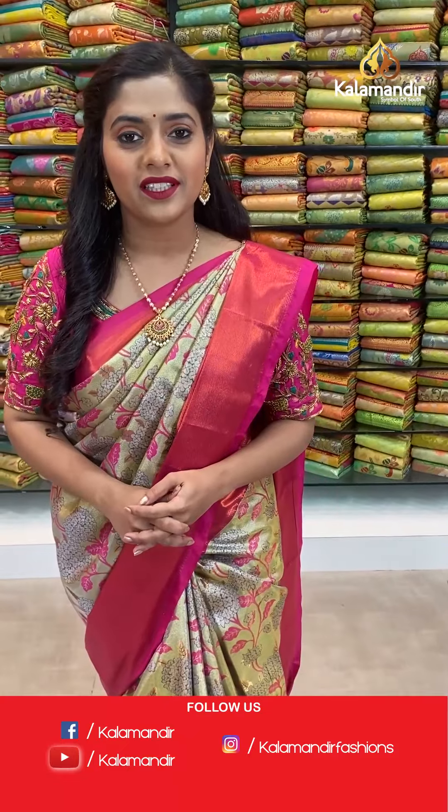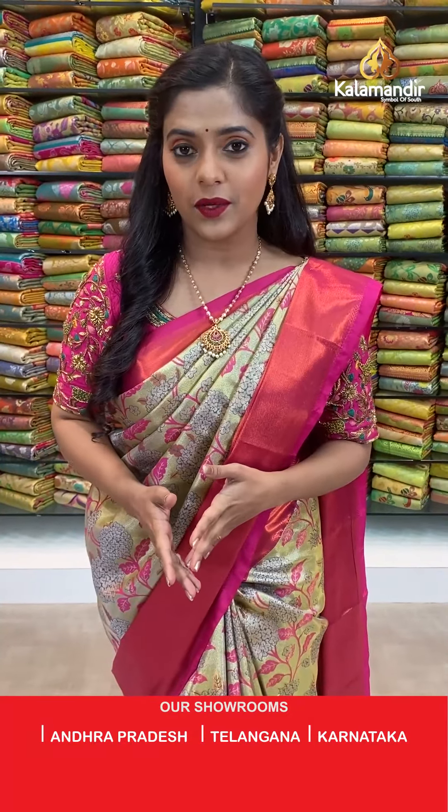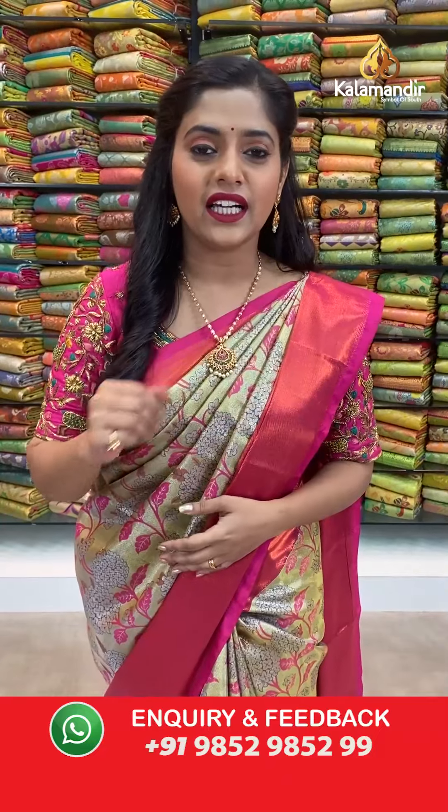Hello everybody and welcome to Kalamandir's live show. As you all know, Kalamandir is a decade-old trusted brand and we do not compromise with our quality. Kalamandir's showrooms are located in Andhra Pradesh, Telangana, and Karnataka.